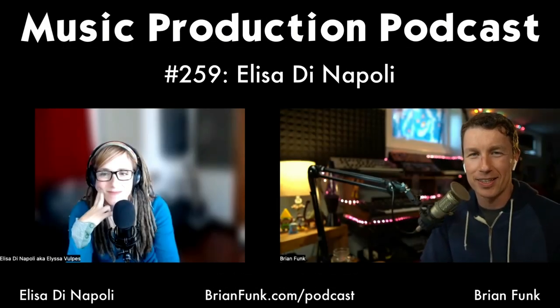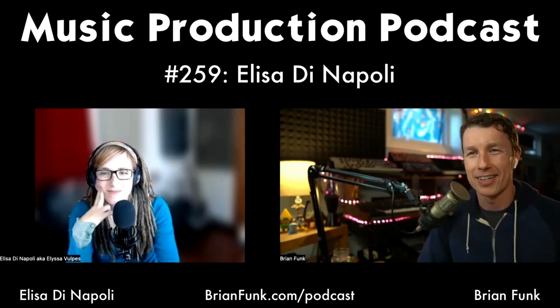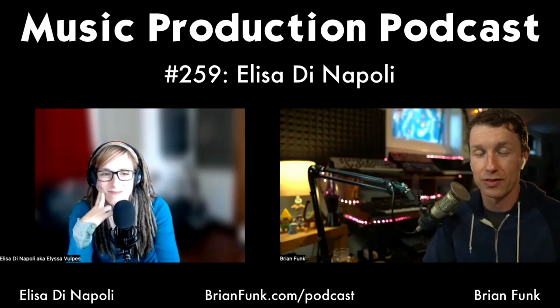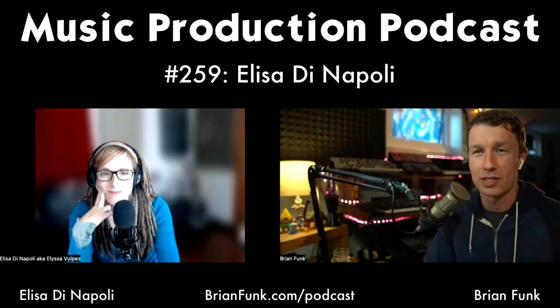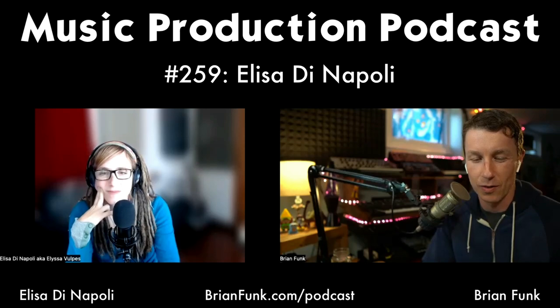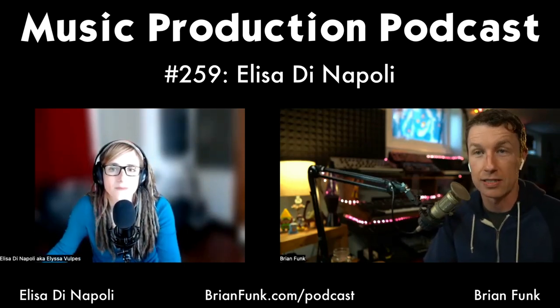Hello everybody and welcome to the Music Production Podcast. I'm your host Brian Funk. On today's show I have a special guest, Elisa DiNapoli. Elisa is a life coach, an author, a hypnotherapist. She's an artist herself, a musician, and she is also the author of the book Dare to Be Seen. What she specializes in, and I'm excited to talk about, is overcoming performance anxiety, getting on stage, stage fright, and just releasing our music.